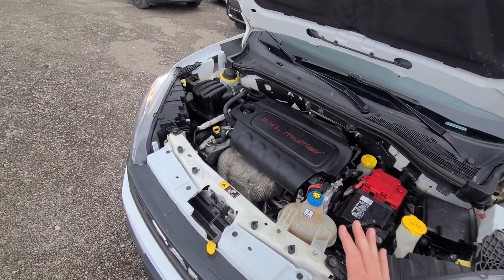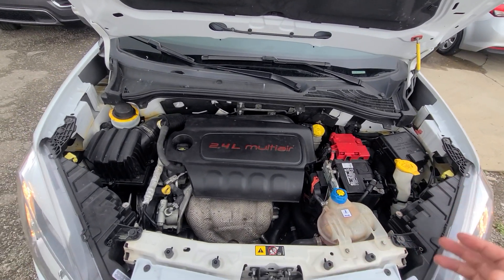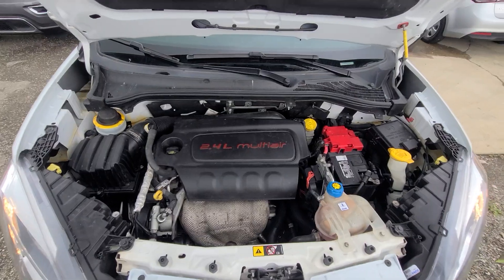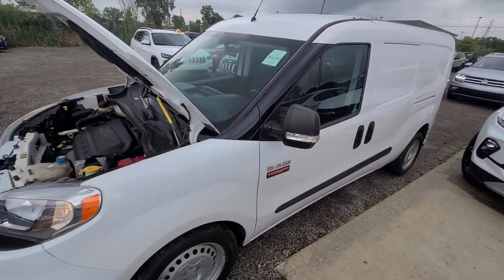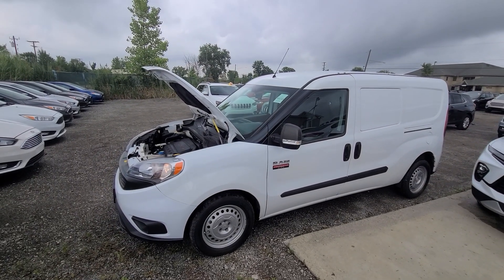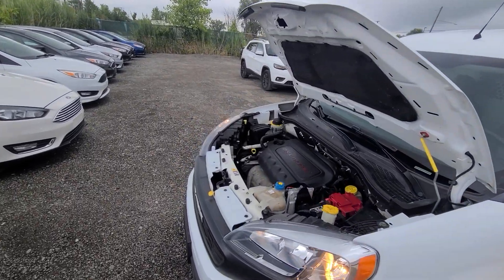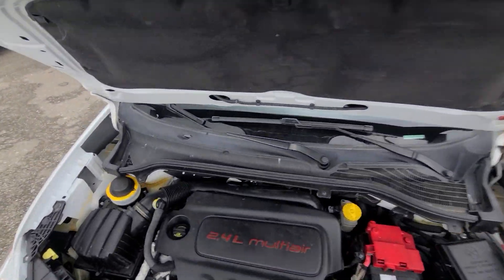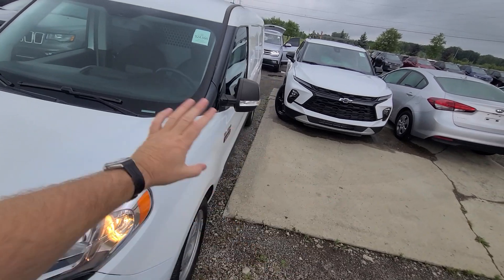Once again, this is a clean title vehicle, not rebuilt salvage. Although we price them all the same — whether it's clean or rebuilt title, it's irrelevant to us. But some guys have a preference for clean titles; they think insurance is going to be different, which is not true at all — it's the same insurance rate. It is a little easier to get financed, though — that part is true.